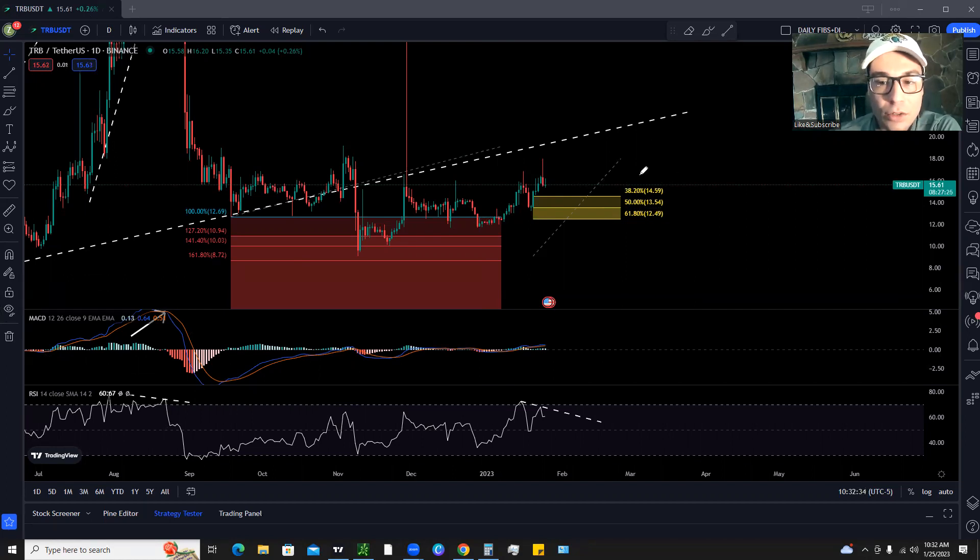The reason that the 38.2%, 50%, and 61.8% are the most important retracement levels is because nothing moves in a straight line up or a straight line down. You get a move up, a retracement, and then a continuation higher — or you get a move up, a retracement, and you break through those retracement levels, at which point you can spot a potential reversal.